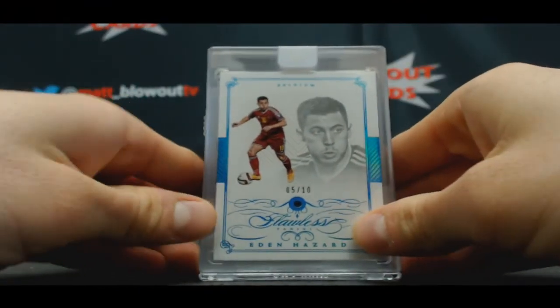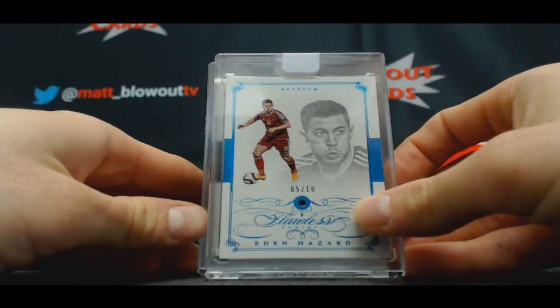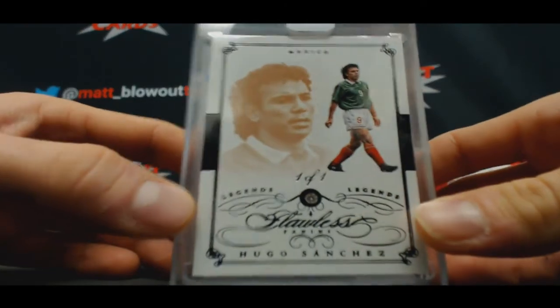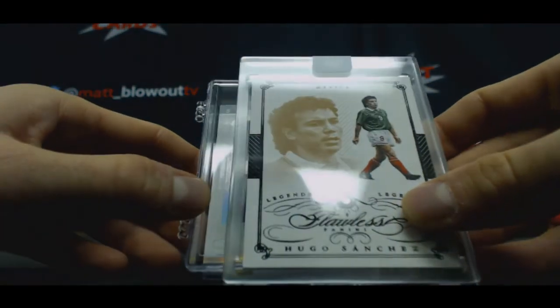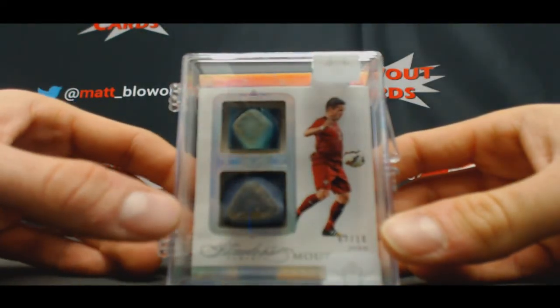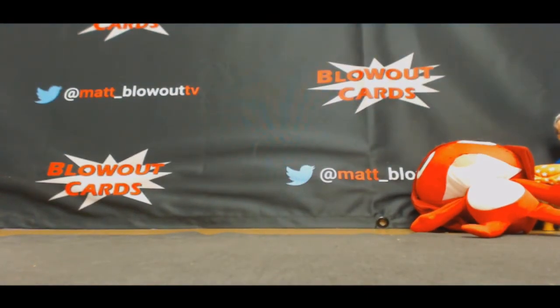Number five of ten Eden Hazard Sapphire to Brian. One of one Legends Diamond — Sanchez goes to Tim. And a cleat for the third time — Moutinho seven of ten goes to Ramble. All right guys, that does it for round number three — appreciate it, thank you.